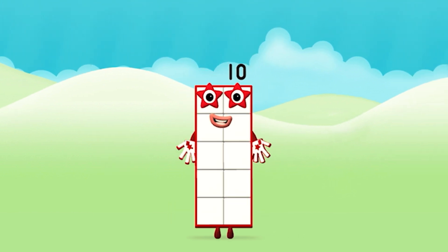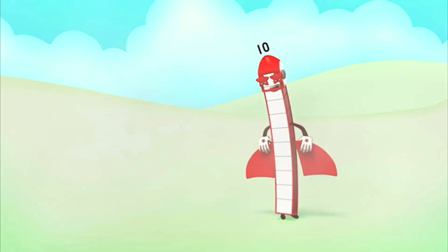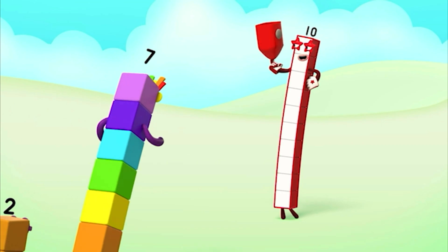Eight plus two equals ten! Congratulations! You made number block ten! Ten, ten, ten again!